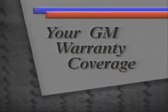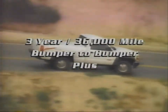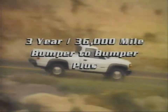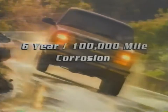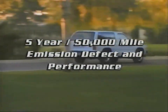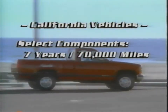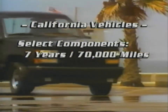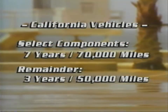Now let's talk about your warranty — what's covered and what's not covered. The warranty coverage has three major components: GM's basic three-year, 36,000-mile bumper-to-bumper plus coverage; the six-year, 100,000-mile corrosion coverage; and the five-year, 50,000-mile emission defect and emission performance coverage. For California vehicles, selected emission components are covered for seven years or 70,000 miles, and the remainder are covered for three years or 50,000 miles, whichever comes first.